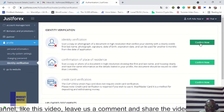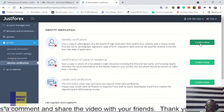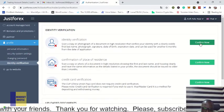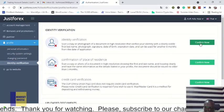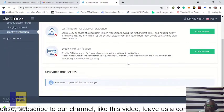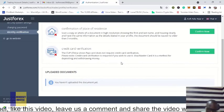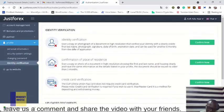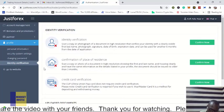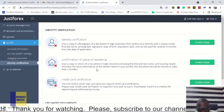After uploading your ID, you will also upload a bank statement to confirm the address you entered during registration — this confirms your place of residence. Credit card verification is only needed if you are using a credit card or China UnionPay card. Otherwise, the only things you need to verify are your identity and your place of residence.